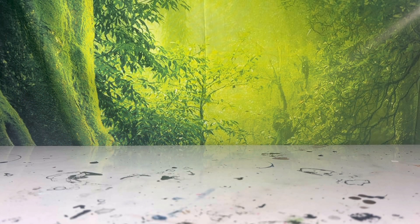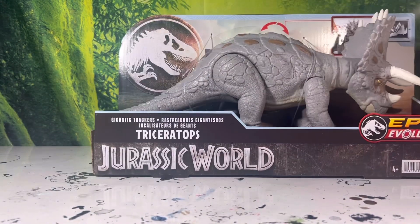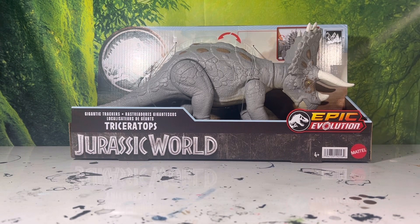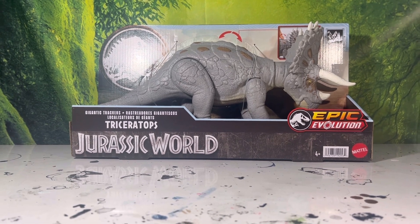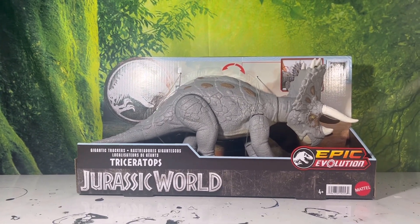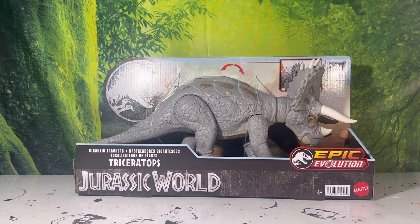Hello YouTube, it's Toy Adventures here again with another figure review, and today we're continuing the epic evolution trend with the brand new Jurassic World Epic Evolution Triceratops. This is yet again another Triceratops — Mattel really likes this dinosaur. They constantly do it in reruns; we just got the Habitat Defender Triceratops only about a couple months ago, and now we're getting a brand new one for the Epic Evolution line.